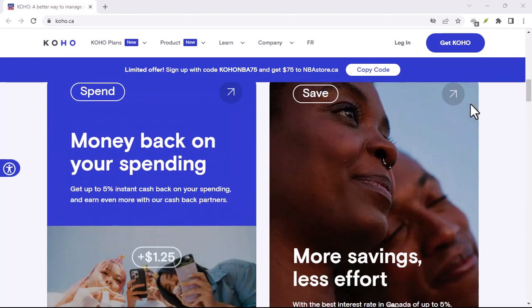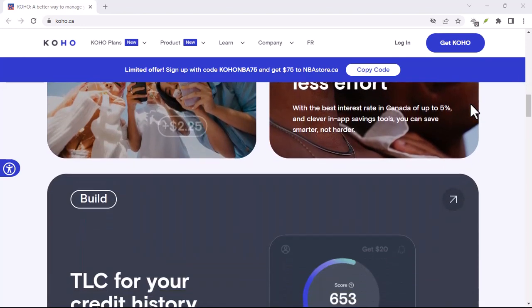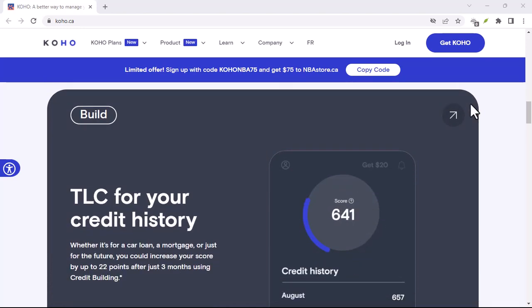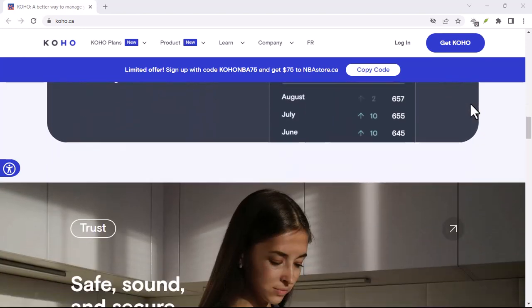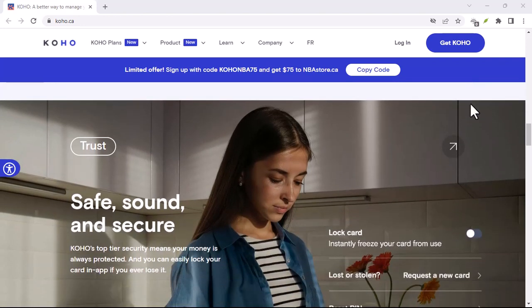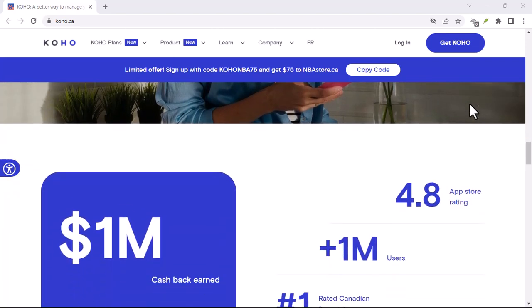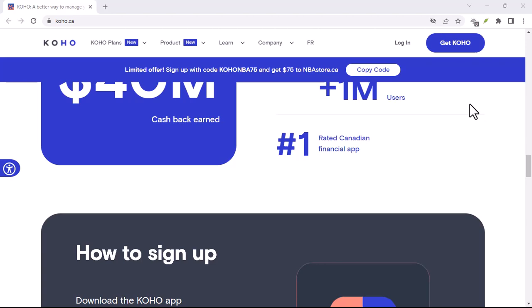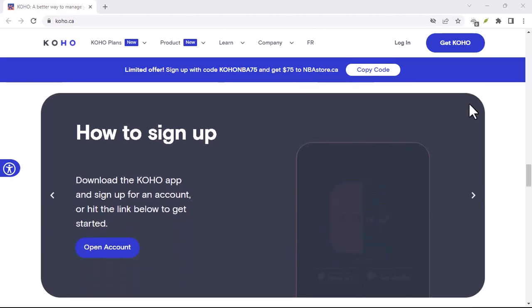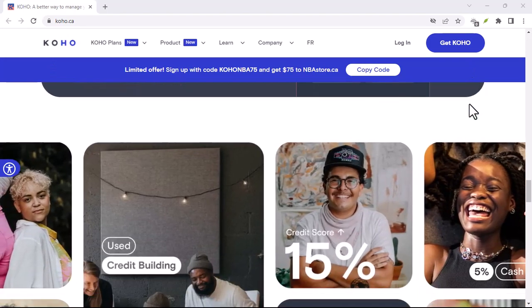Koho and international transfers: patience is a virtue. What about if you need to send money internationally? Here's where things slow down a bit. International transfers can take anywhere from one to five business days to arrive. This is because there are more hoops to jump through, like currency exchange and verification between banks. So if you're sending money overseas with Koho, be sure to plan ahead and give yourself some extra time for the transfer to complete.